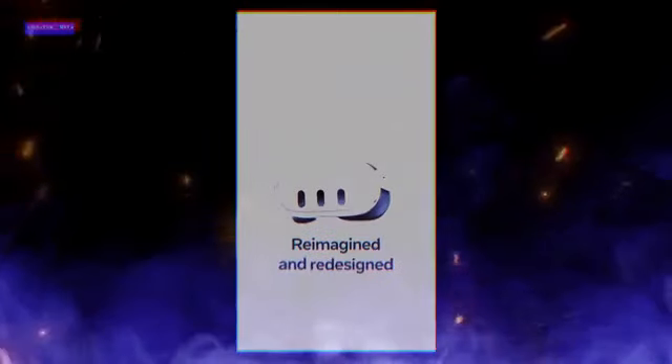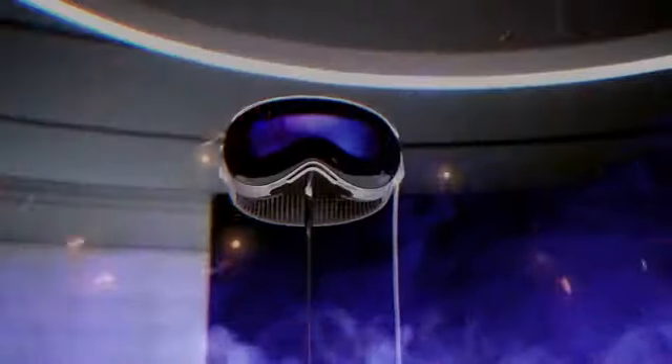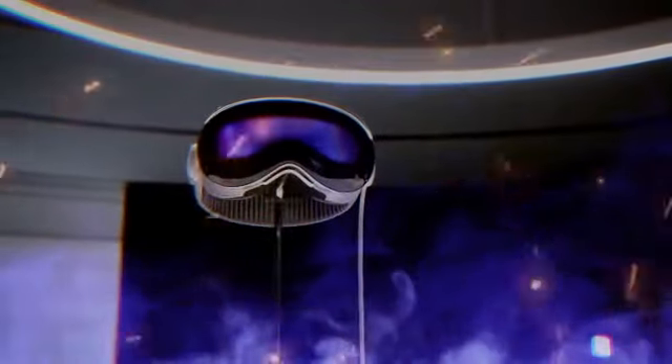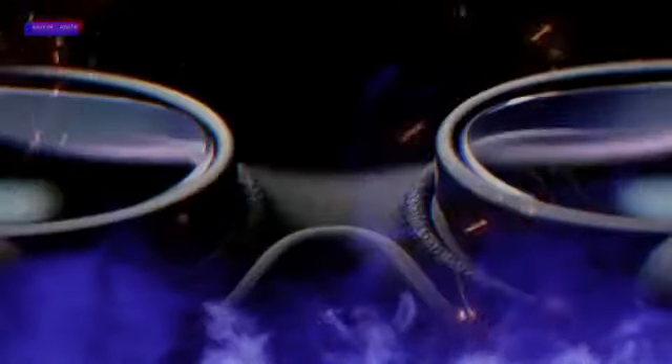Let's talk about what this headset can actually do. I'll break it down into three main categories: Computing, Content, and Connections. Firstly, it can function as its own computer, with web browsing and a new operating system called VisionOS.